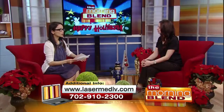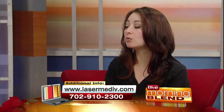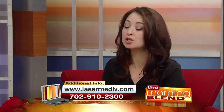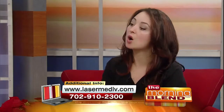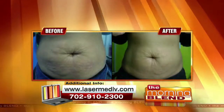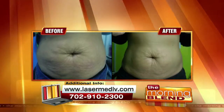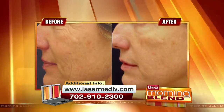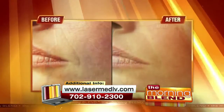As for where on the body we can treat with RF — we've been using Pelleve for the face and neck for years, but now we can actually use it for the body too. With this device we can treat almost any area of the body, including your abdomen and thighs. It's great for moms who just had a baby, or people who have lost weight and just have that loose skin.